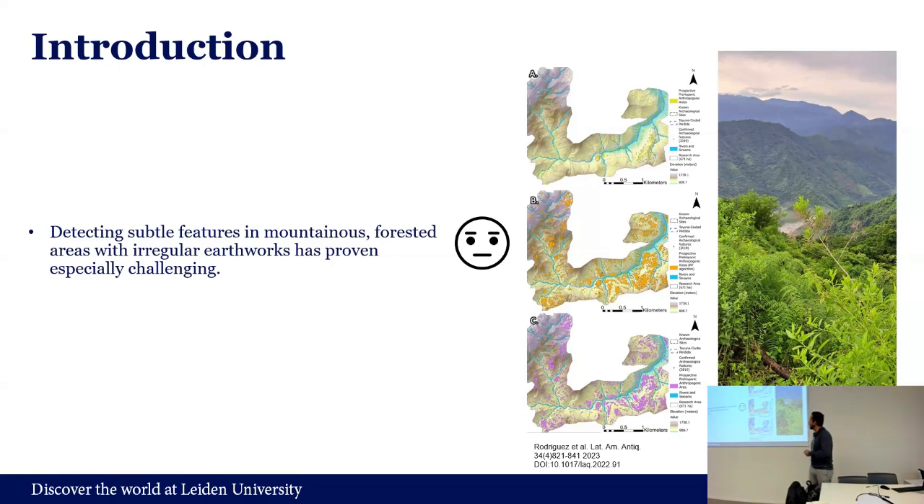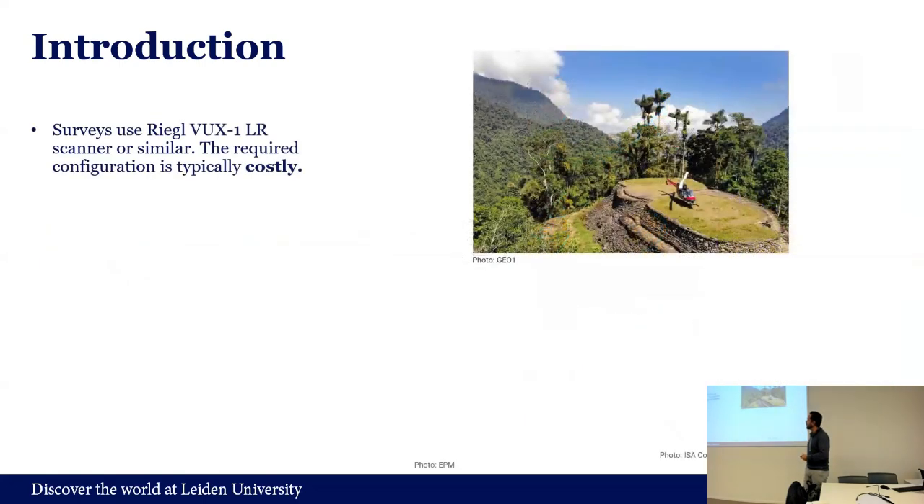Some colleagues have been working and trying to do this, with quite good results — actually identifying possible anthropogenic areas of human activity where they think more sites could be. But they're not defining precisely the structures. It's very useful, very good work, but we want to go a step further. The LiDAR services being used are also very expensive — scanners configured for this use usually need a helicopter, and they're very costly and not sustainable for many researchers and stakeholders in South America.